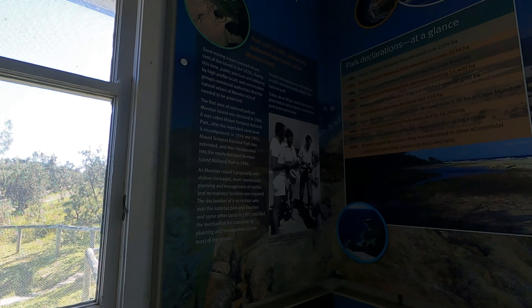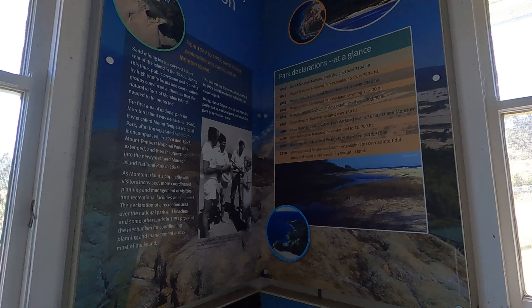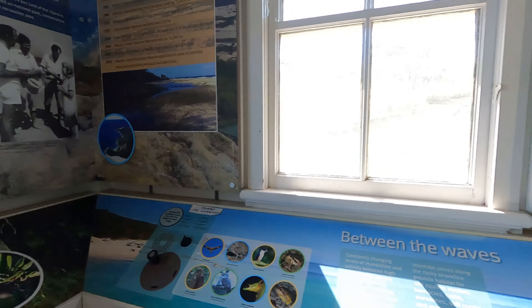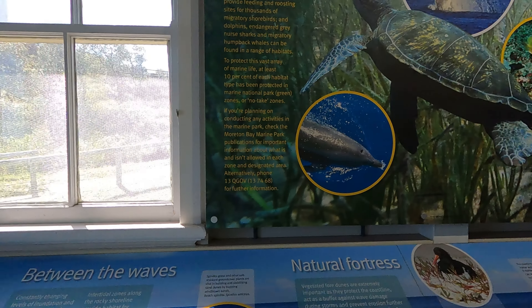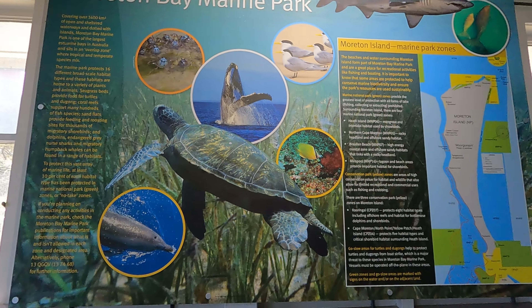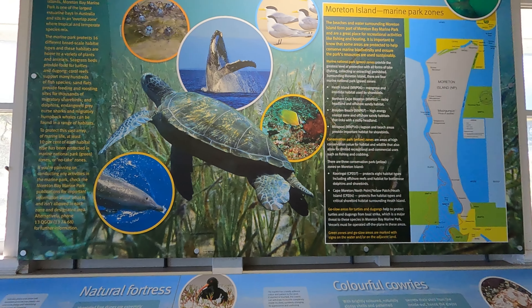During World War II, five sites formed the coastal defence of Brisbane, including Rouse Battery that we just visited, and Cowan Cowan on Morton Island. It also included Bribie Island and Fort Lytton.